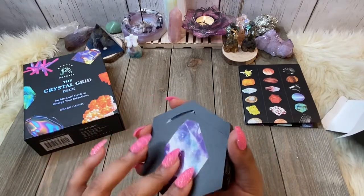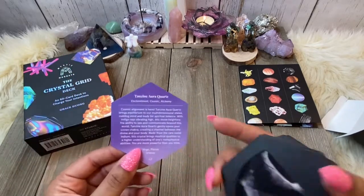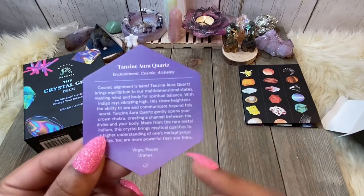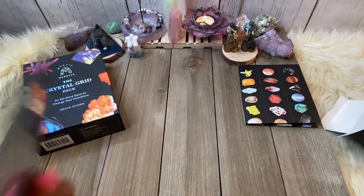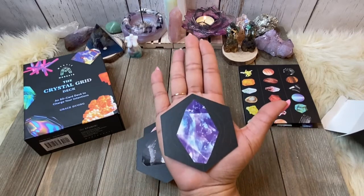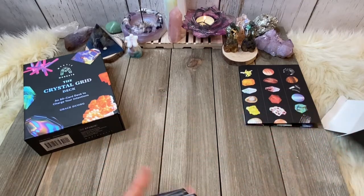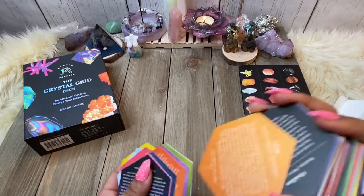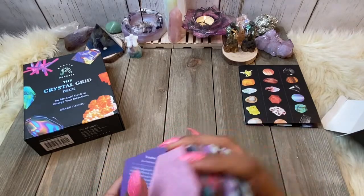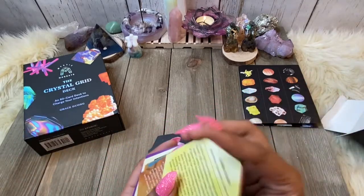The cards have a matte finish, but the crystal itself has a gloss finish to it. On the back we have the full explanation — what the crystal is, keywords that go with it, and it also gives you a zodiac sign and a planet. They are small and literally fit in the palm of my hand, so if you have smaller hands this deck is definitely ideal. You can't really bridge shuffle with these — the only way to get a good shuffle is a side shuffle.